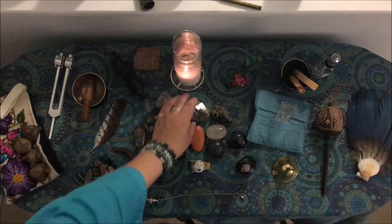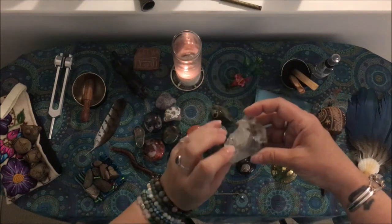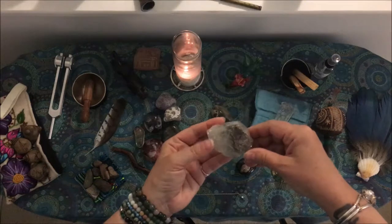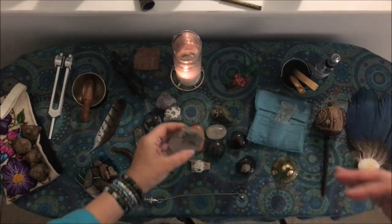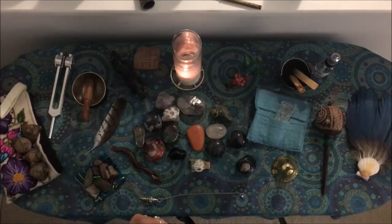Then the stones here in the middle — except for this one. This is my Herkimer diamond. It's not actually a diamond diamond, but it's a Herkimer. It is great for healers specifically — it's very protective. It takes on any energies that are floating around that don't belong to you. So it's always on my altar.